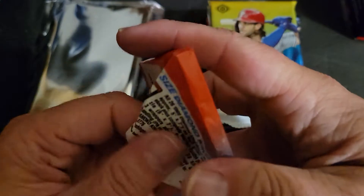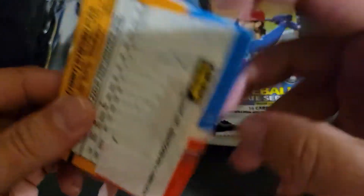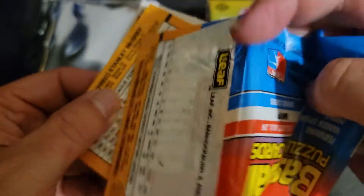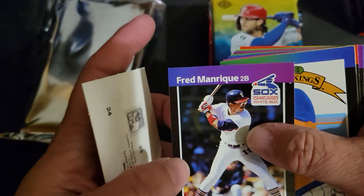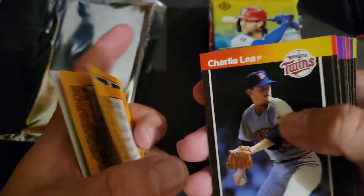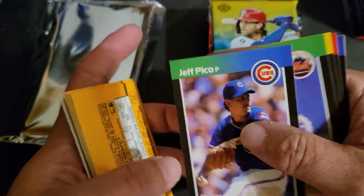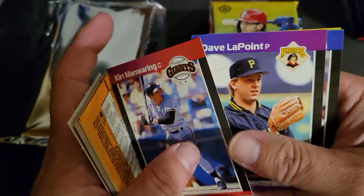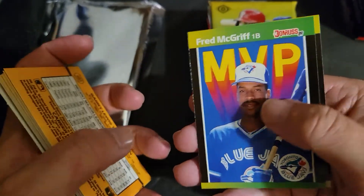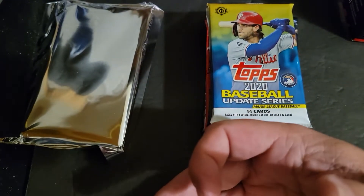Is this 88 or 89 Donruss? These are 89 Donruss. Got our puzzle piece featuring Warren Spahn, Fred Manrique, David Cone Diamond King, Frank Williams, Charlie Lee, John Carudi, Scott Bankhead, Mike Harvey Rated Rookie, Jeff Pico, Tim Tuffle, Mike Berkbeck, Kurt Manwaring, Dave LaPointe, Gary Templeton, Fred McGriff MVP, and Terry Poole. Unfortunately, no Griffey out of there.